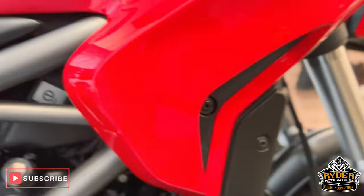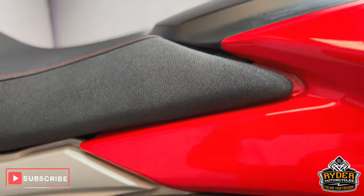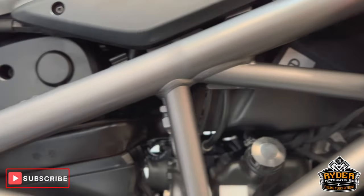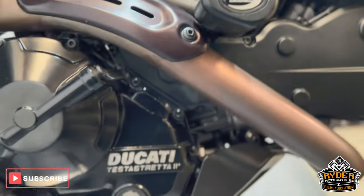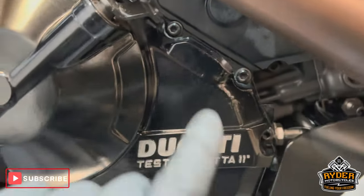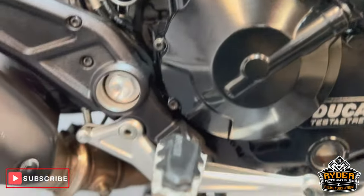Right hand side of the bike. All the fairings high up are in nice condition. Coming down, all the frame's great. Also RNG crash protection on the side. The engine casing is nice but does have a little bit of blistering, as you can see there, but nothing out of the ordinary.